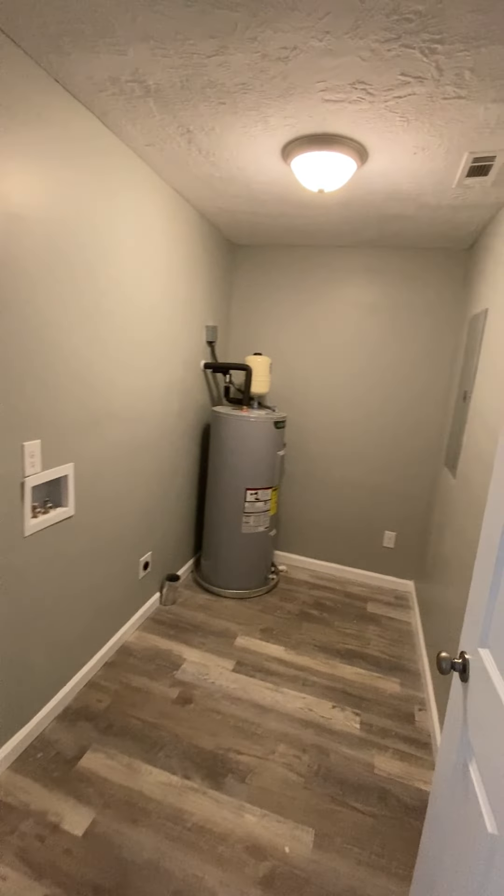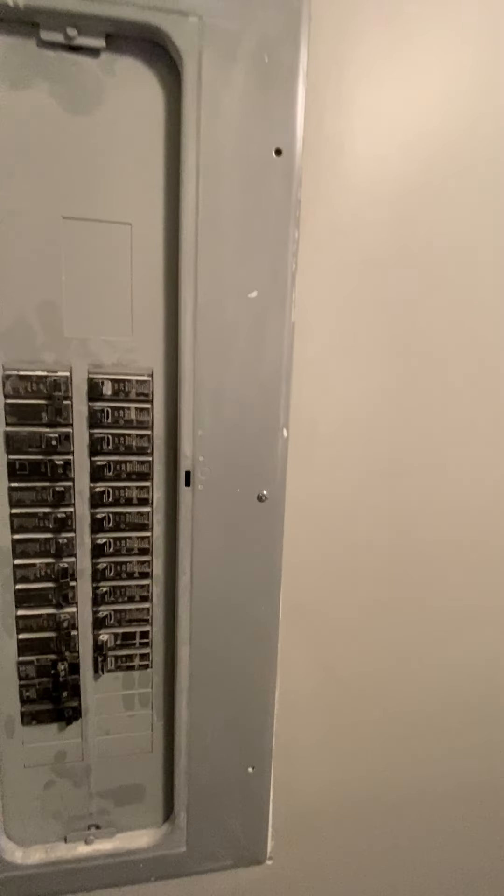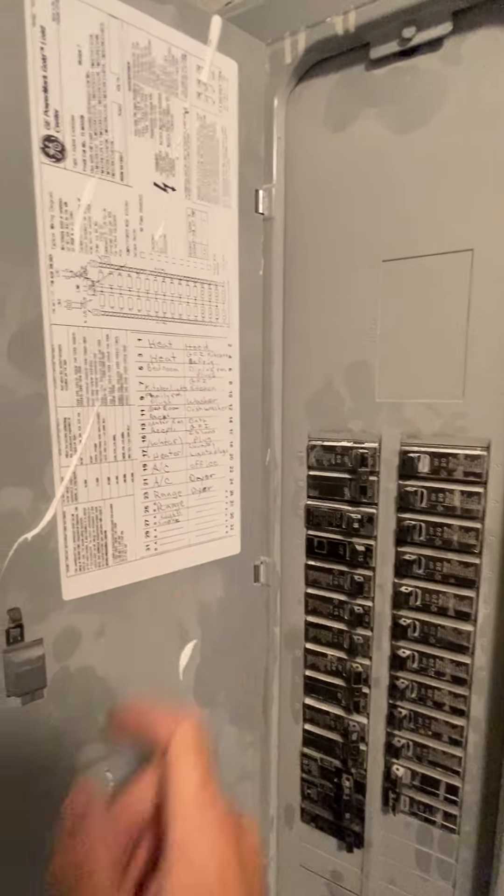The first room is going to be your washer, dryer, hot water heater, and electrical panel. So your washing machine would sit right here — there's the hookup. The dryer would sit right here. Electric hot water heater. There's your panel. Everything's already noted, so that's good.